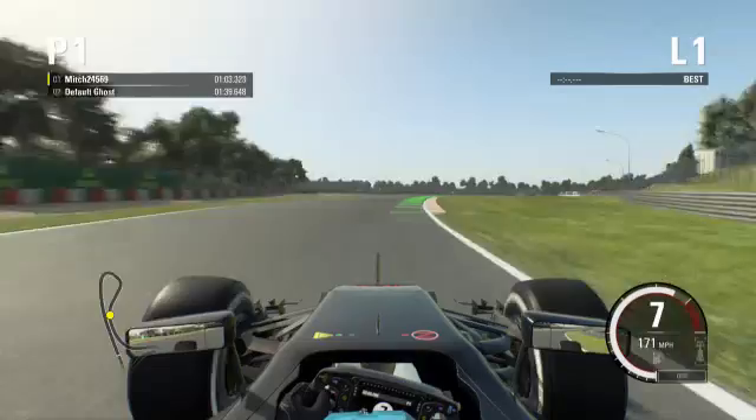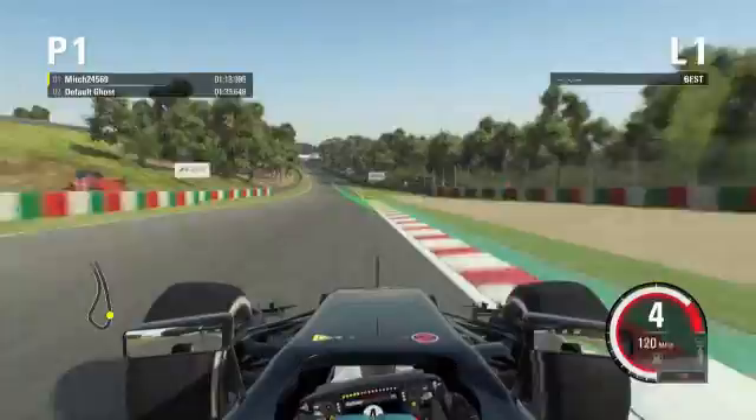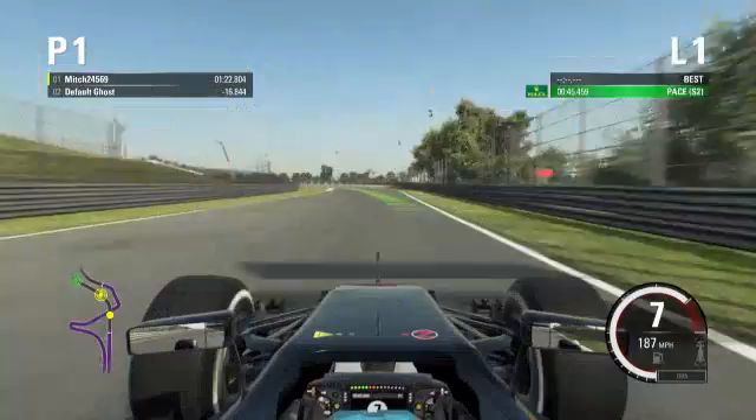Foot down again, flicking up through the gears — six, into seven — coming up to Spoon Curve now. Drop it down a couple of gears to fourth, drop it down to third again. For the long straight you've got to make sure you get traction. It's really pulling along the straight here, flat through the gears, coming up to 130R — a really special corner.